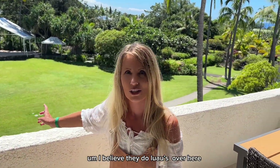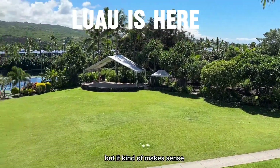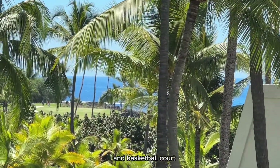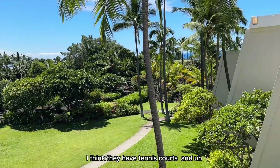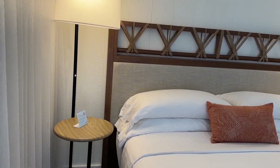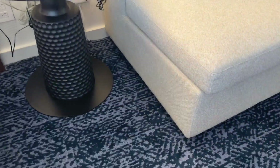I believe they do luau over here — we'll find out, but it kind of makes sense. There's like a stage, and we have a little peek-a-boo view and a basketball court. I think they have tennis courts and pickleball court as well. They just remodeled all the rooms, so everything is brand new here.